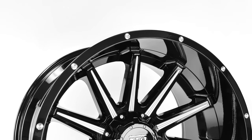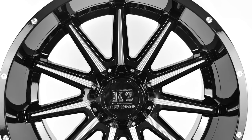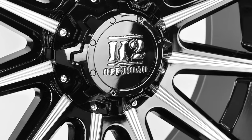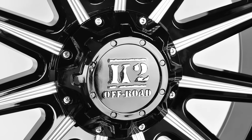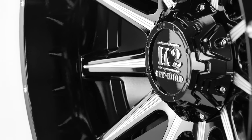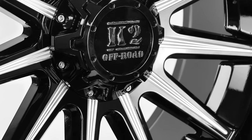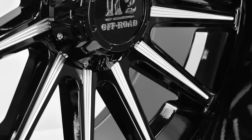K2 stands behind its products and takes their customers' needs seriously. They are one of the only wheel companies that design their wheels with direct input from their customers. Customer satisfaction is the goal at K2, and their products show it. They know their customers take rugged off-roading seriously, but still want to look good doing it.